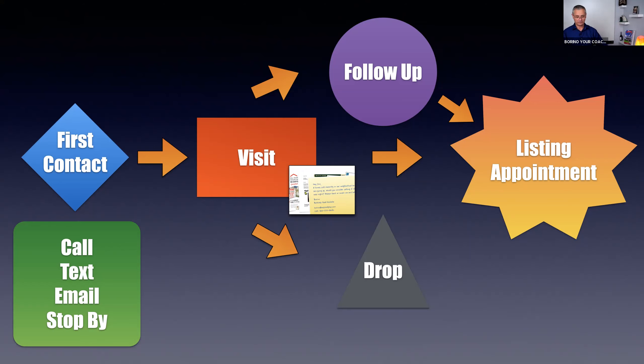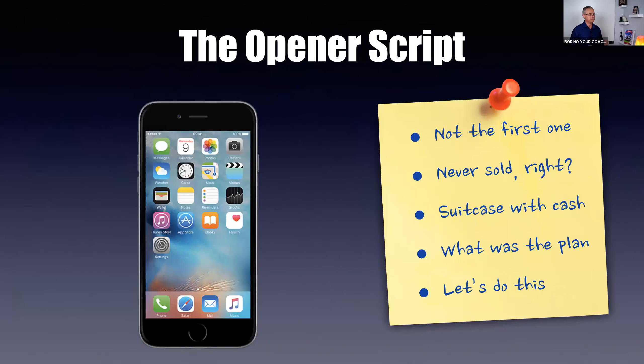Here's the opener script. You don't want to be too salesy or scripted: 'Hey Jim, it's Borino with ABC Real Estate. I know I'm not the first one calling about your house — you're still getting calls, right? Just real quick: have you guys relisted the house yet?' Get into a conversation. 'Your house was on the market about eight months ago — prices have gone up quite a bit. If a buyer walks in tomorrow, falls in love, has a suitcase full of cash and is ready to buy — would you at least consider it?'